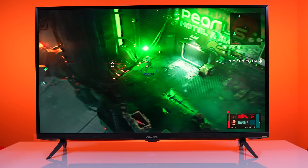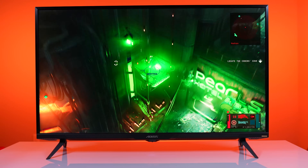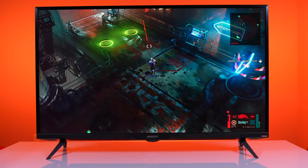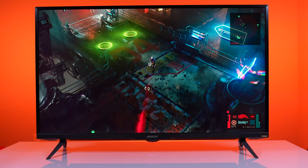Now let's see if the specs match the performance. During our testing, we found that the HDR 1000 and 4,000 to 1 contrast ratio of this monitor has great picture quality and is completely functional for both PC and console gaming.